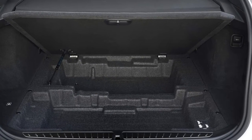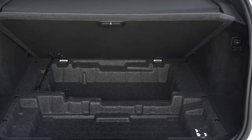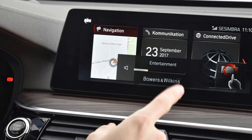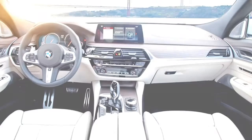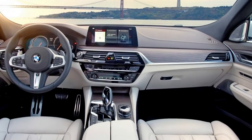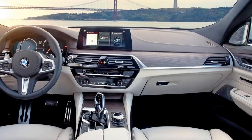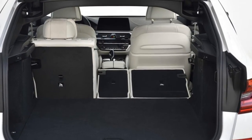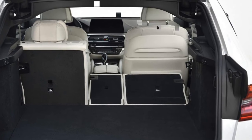BMW has also gone a bit overboard on control inputs for the iDrive system. You can use the twist-push-nudge controller as usual, or write letters and pinch-zoom by caressing its top surface with your fingers, or use the main screen as a touchscreen, or use voice input if you don't mind talking to your car. Or finally, the ridiculous and flaky gesture control system — why is making a silly circular motion in the air more convenient or less distracting than turning the volume up?